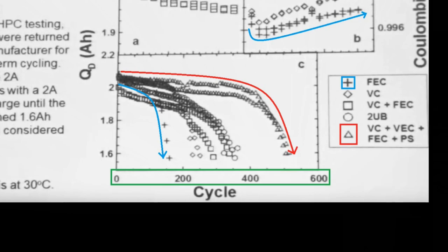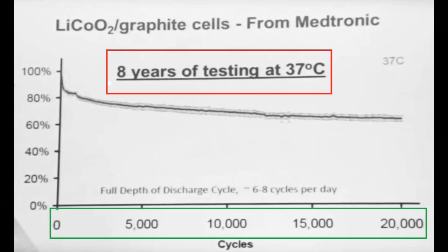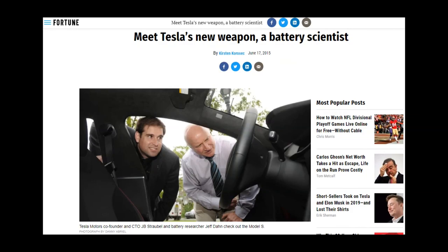For long-life batteries, some of these tests run for eight years. Think about that — thousands of cycles and eight years of testing to find out how one cell chemistry works. Jeff's lab can do it in a few weeks. If Tesla's goal is to accelerate the world's transition to sustainable energy, Jeff Dahn is one of Tesla's secret weapons. His lab is helping place them perhaps years ahead of the competition.